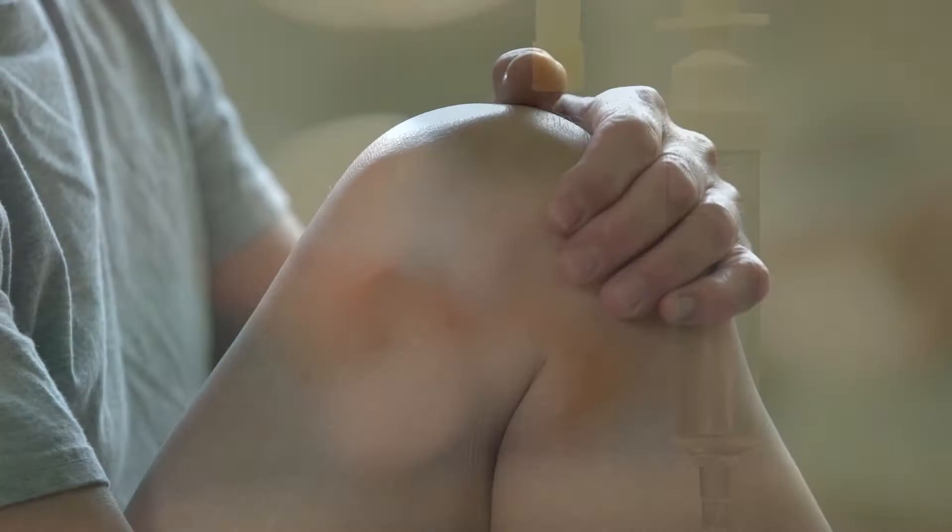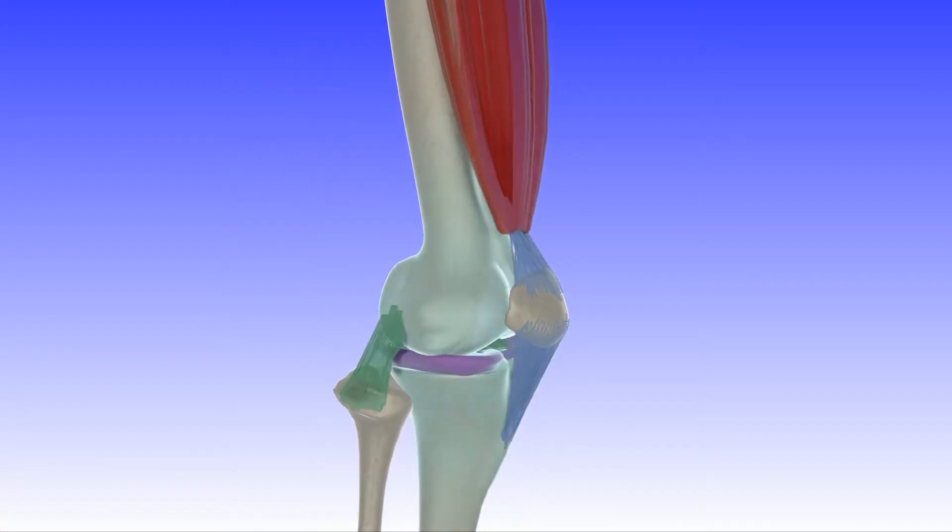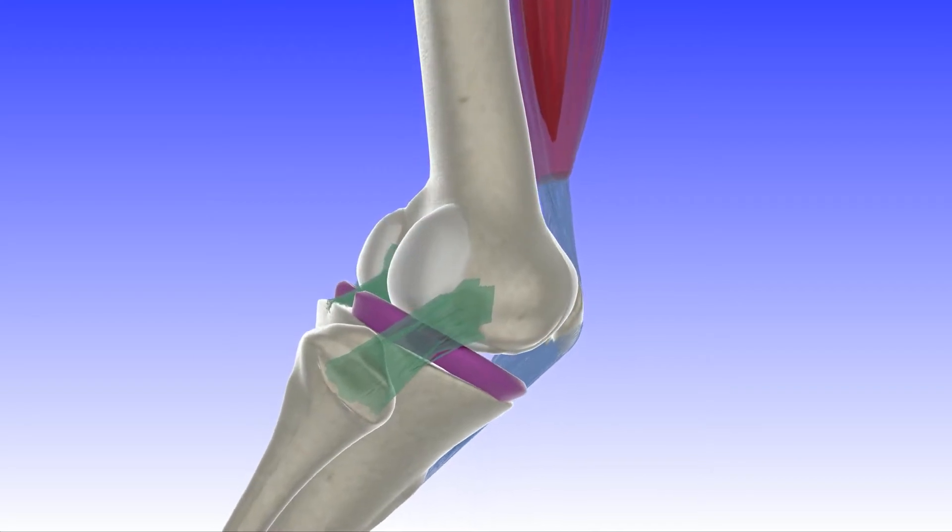By choosing the right implant, better patient outcomes can be achieved. Natural knee motion and kinematics is extremely complicated.